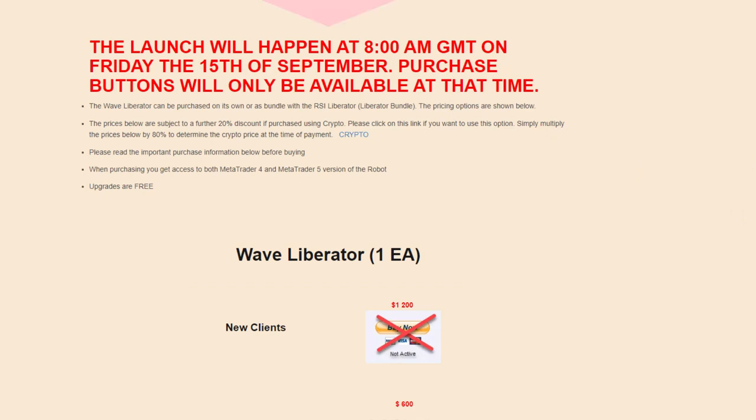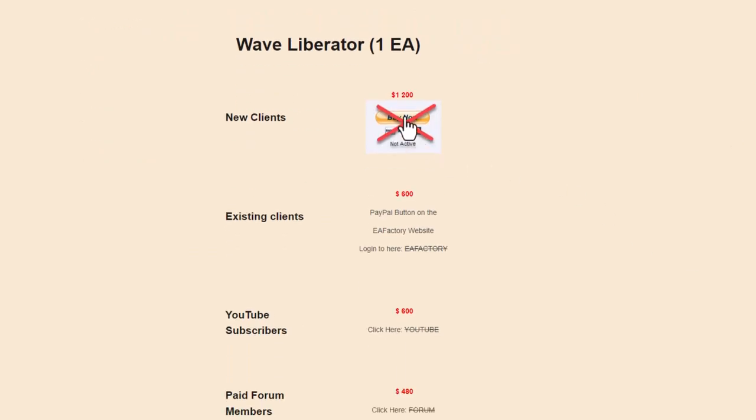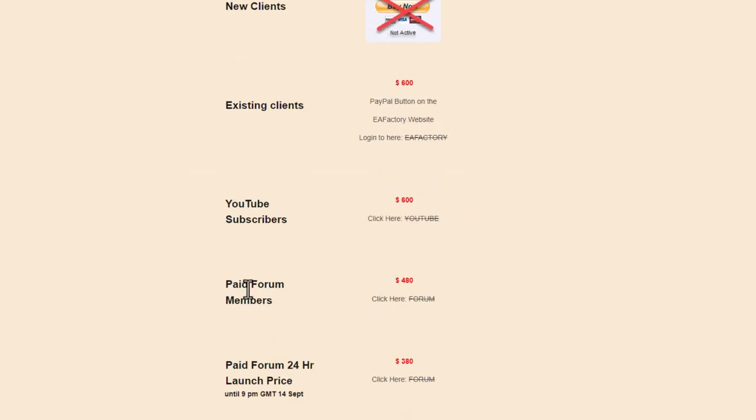For pricing: new clients will pay $1,200 for the Wave Liberator; existing clients will pay half that price; YouTube subscribers will pay half the main price; and paid forum members on an ongoing basis will receive roughly a 60% discount on the main price. For a 24-hour period, paid forum members have a launch price which is an additional $100 lower than that special price.